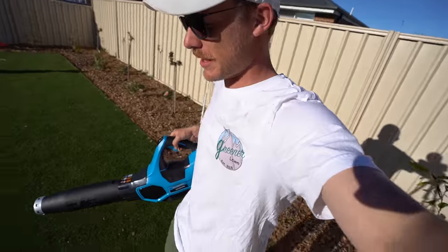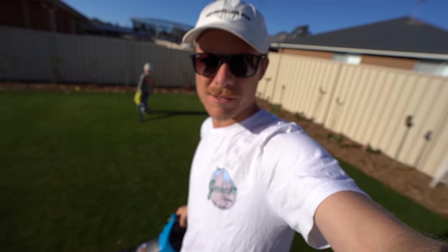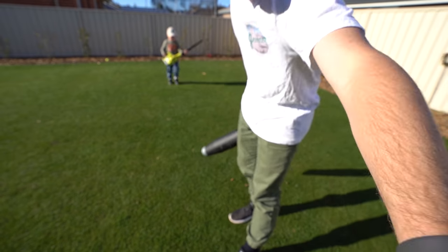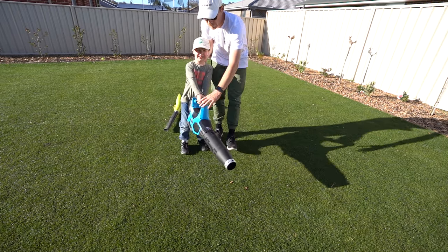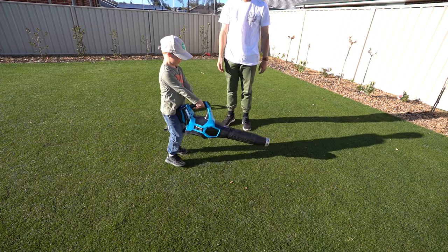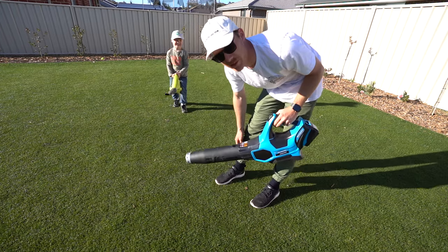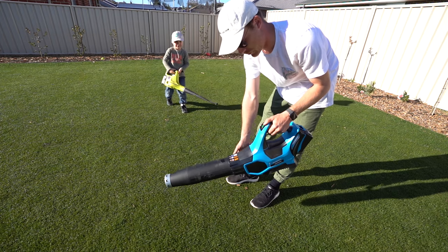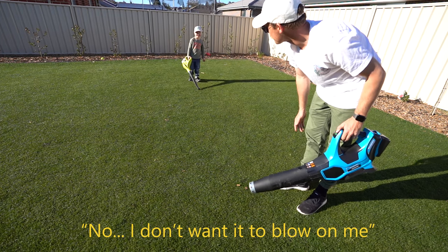So Bushranger came and dropped off this 36-volt blower today — thanks guys, it's actually pretty powerful. I did a little demo on it with my son Louis and yeah, it definitely blew him away. First impressions on the blower are solid.